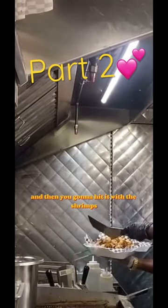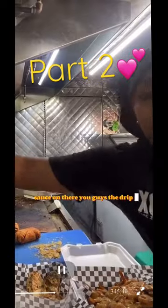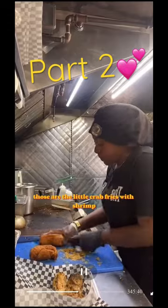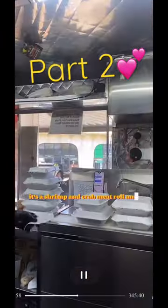We don't skimp on that crab meat — put that crab meat on there, then hit it with the shrimp, and then we put that drip sauce on there. The drip sauce is so bomb, I'm not over-exaggerating. Those are the little crab fries with shrimp looking beautiful.